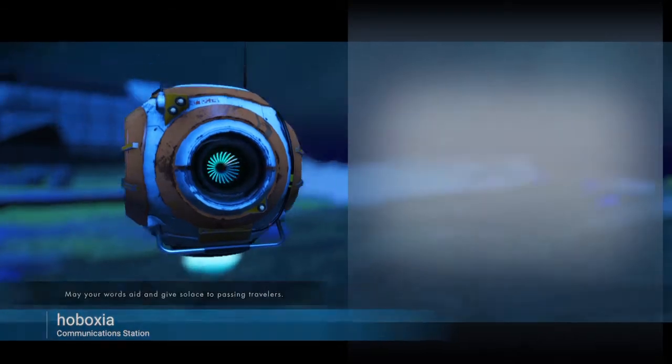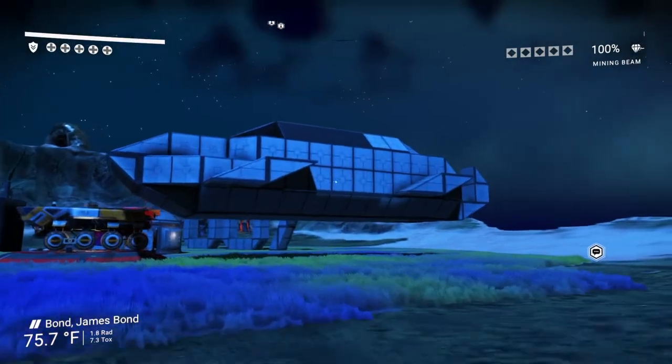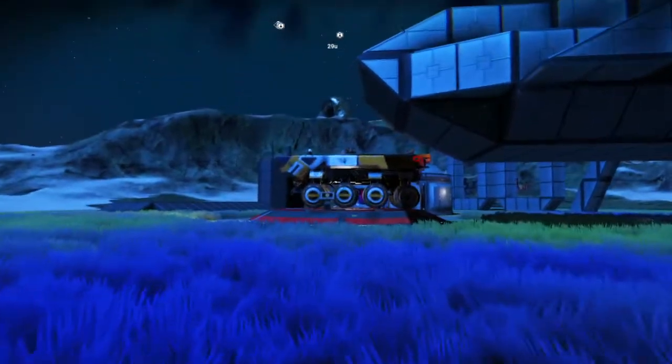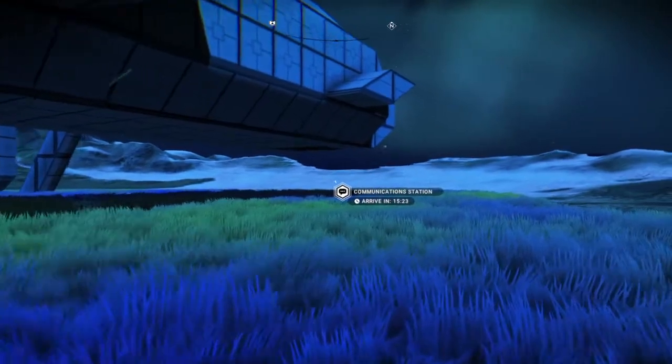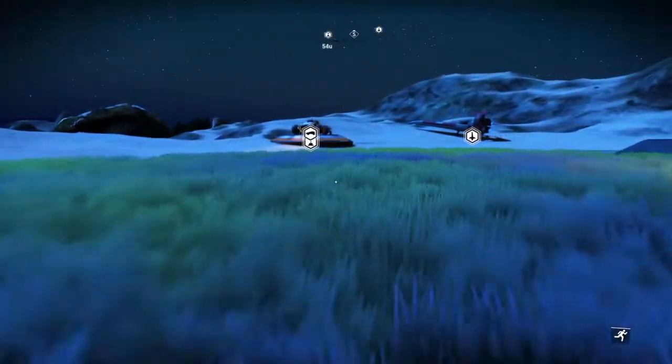Elon Musk bought this in 2013. What? Like a submarine? Not sure what they meant by that. That's probably at the portal over there. Okay, let's do this race.